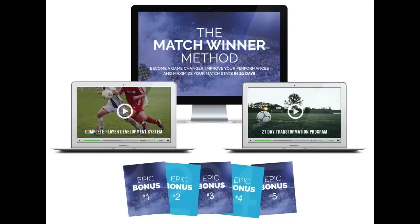So those are three ideas to think about when you're in a one-on-one situation with the keeper. This is Dylan Tooby of Progressive Soccer Training. This was actually a look into the new program I'm releasing — the Match Winner Method: become a game changer, improve your performances, and maximize your match stats in 21 days. This program will be released on December 21st. Please subscribe to my channel for updates and related information.